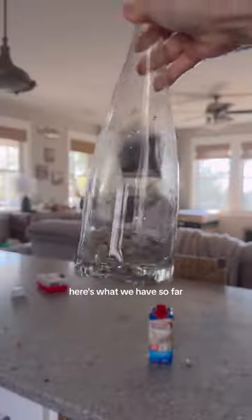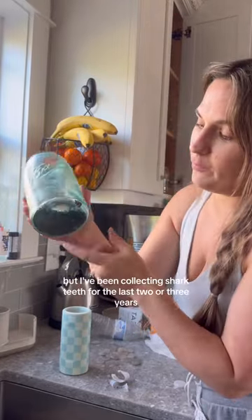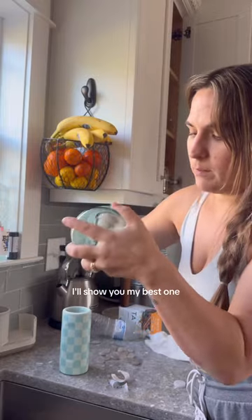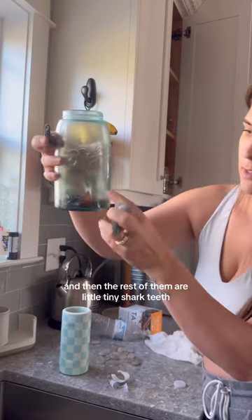Here's what we have so far — yes, it's a wine bottle with rocks. With that being said, here is my mason jar full of shark teeth. Well, not full, but I've been collecting shark teeth for the last two or three years and this is how much I've been able to fill with just shark teeth. This is one of the biggest shark teeth I've found — pretty big. There's another pretty big one, and then the rest are little tiny shark teeth.